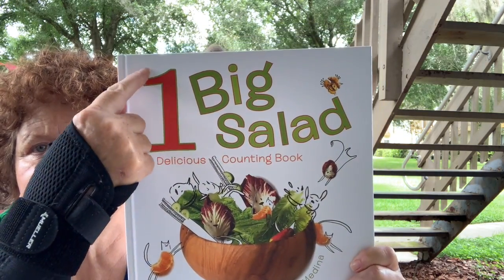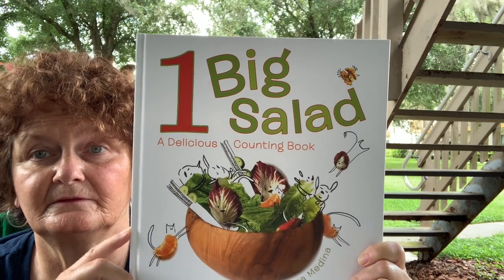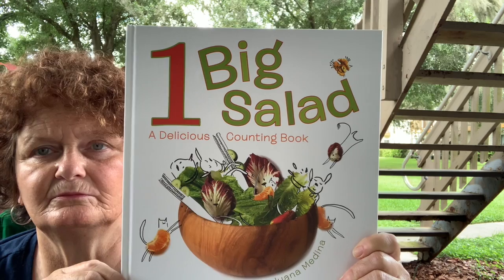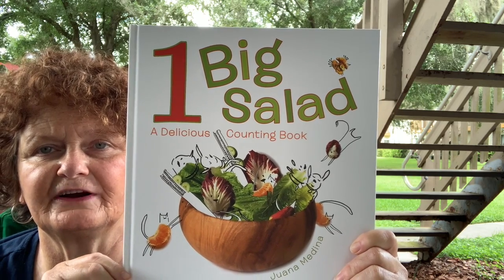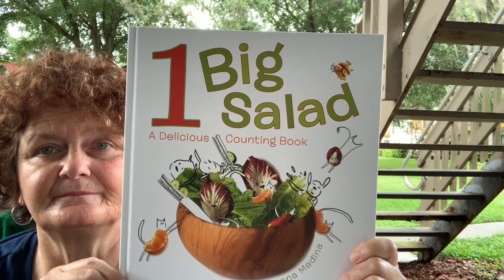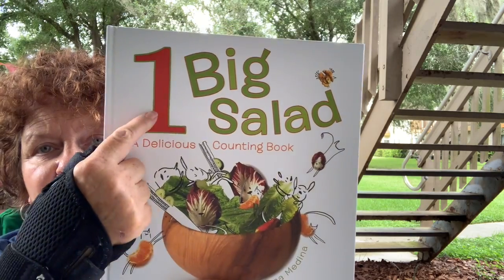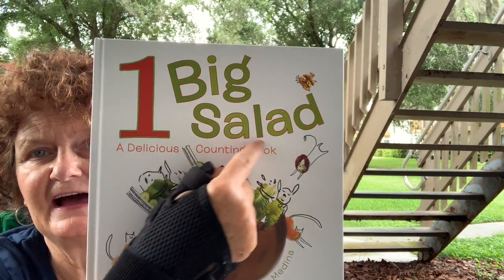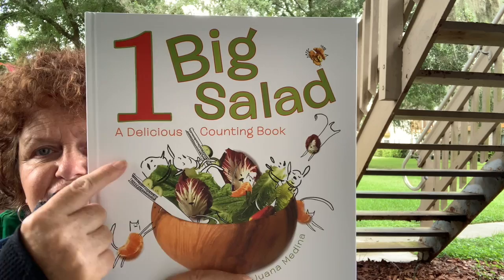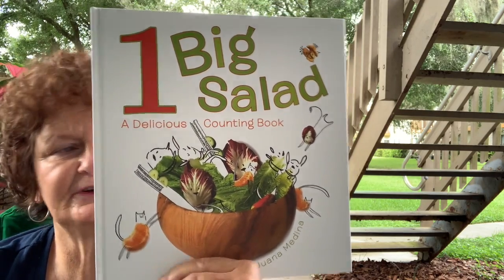What's that? That's a big number one. And what's in the bowl? It looks like all types of vegetables. A salad? Yes, it does look like a salad. And that's what the name of the book is — One Big Salad. It's a delicious counting book.